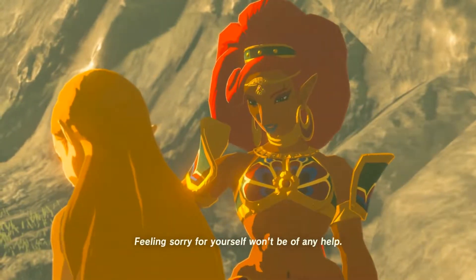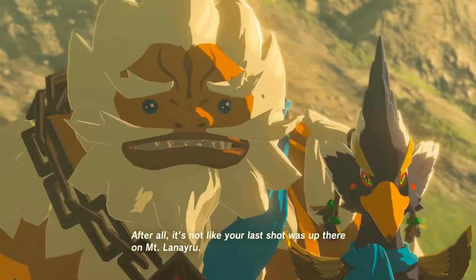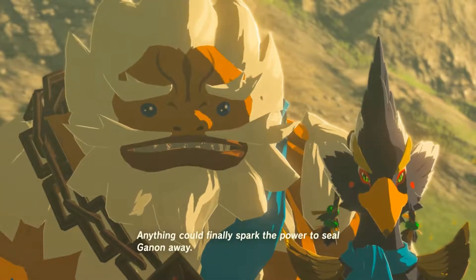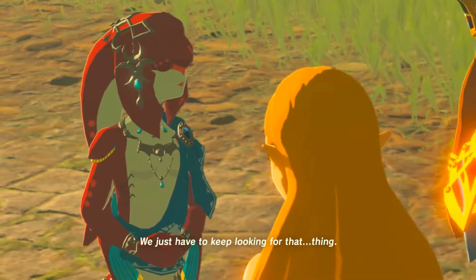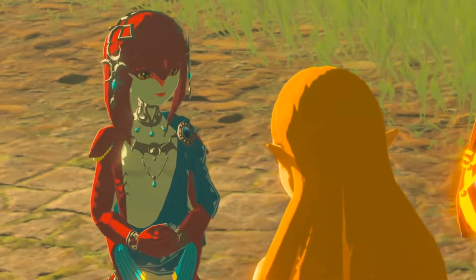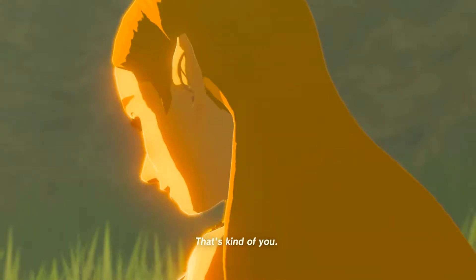You've done all you could. Feeling sorry for yourself won't be of any help. After all, it's not like your last shot was up there on Mount Leneiru. Anything could finally spark the power to seal Ganon away. We just have to keep looking for that thing. That's kind of you. Thank you.